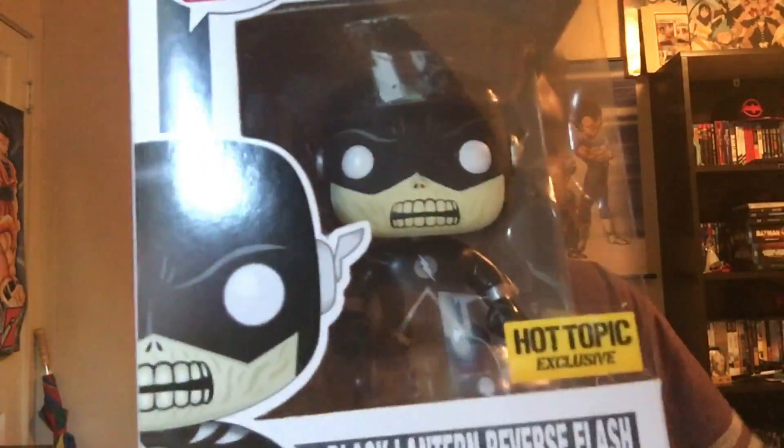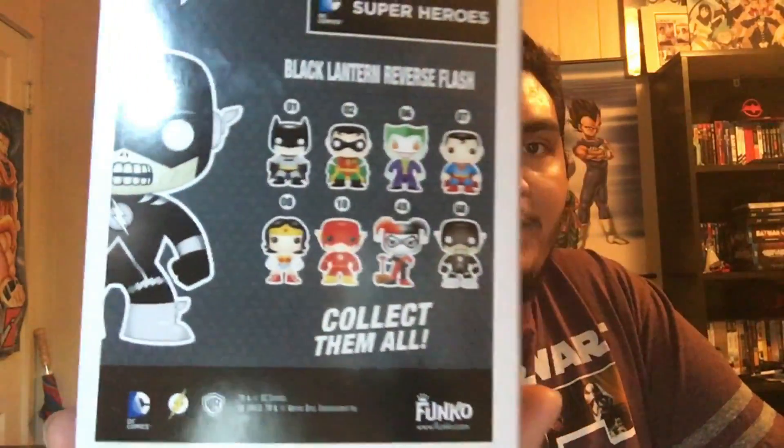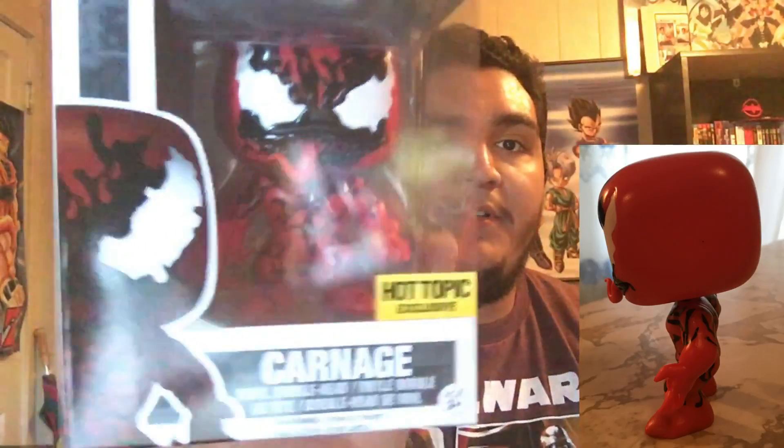Next we got the Hot Topic exclusive Black Lantern Reverse Flash. I'm really hoping they come out with the Black Lantern regular Flash too. I heard a lot of complaints about him having a really bad paint job — luckily mine just has like a little scrape on his shoulder. Still a great pop though. You can also see the Black Lantern Batman. I wish they'd come out with Black Lanterns of Wonder Woman and Superman since they did the white lanterns with them too.